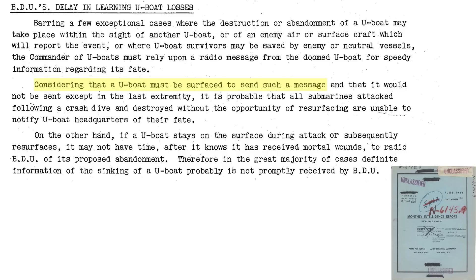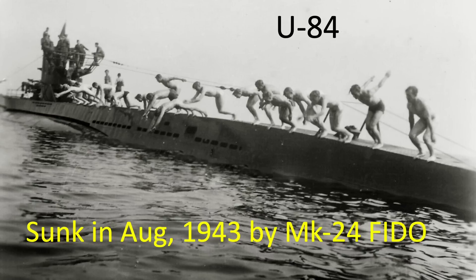A U-boat needs to be on the surface to transmit back to BDU, as discussed in the June 1943 Anti-Submarine Command monthly intelligence report. Many submarines were not in a position to send attack status messages back to BDU since they were submerged while under attack. German submarine command would have to assume the U-boat was lost after it did not return to port, but would not necessarily know the cause of the loss.